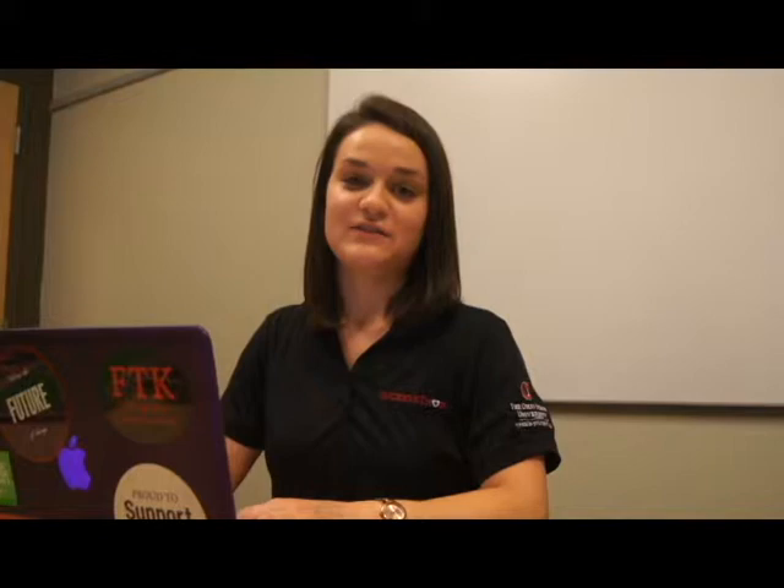Step two is to draft a business letter. In the letter, be sure to include facts that big businesses might be interested in, like the number of dancers and the impact and outreach to the student population and community. We also try to include an emotional draw, like the story of a child or family, and the way supporting our organization will have an impact on lives.